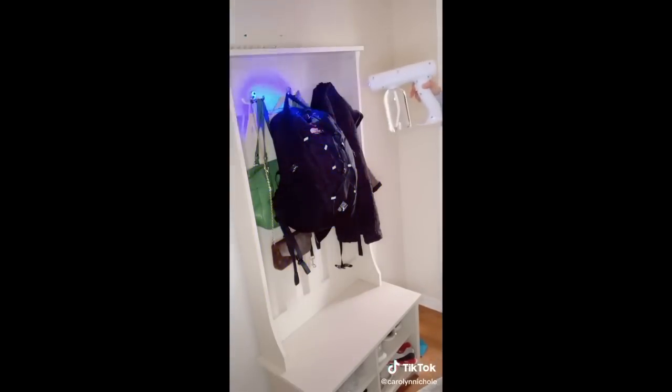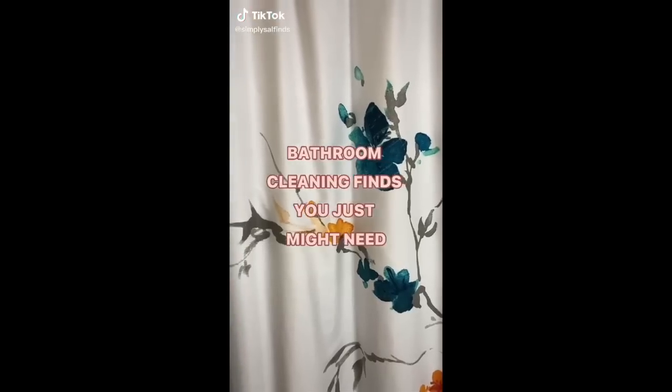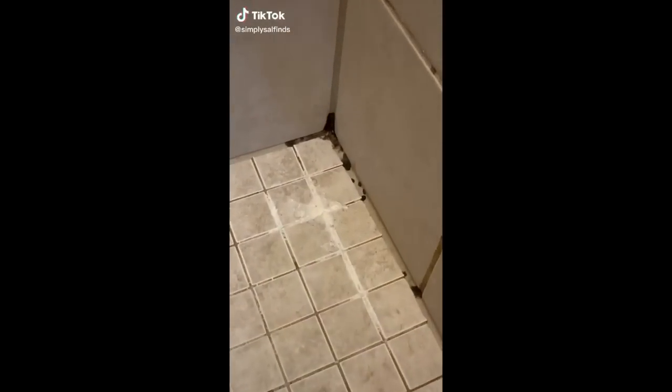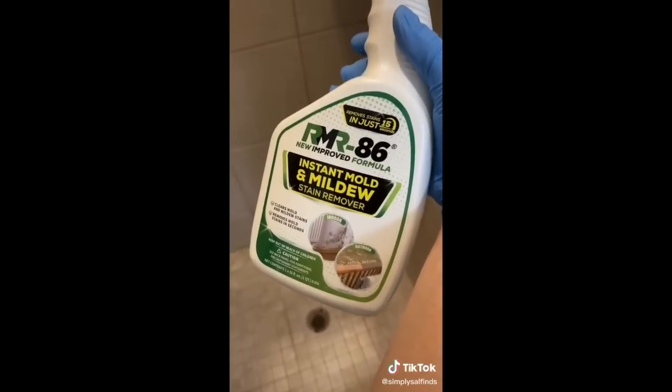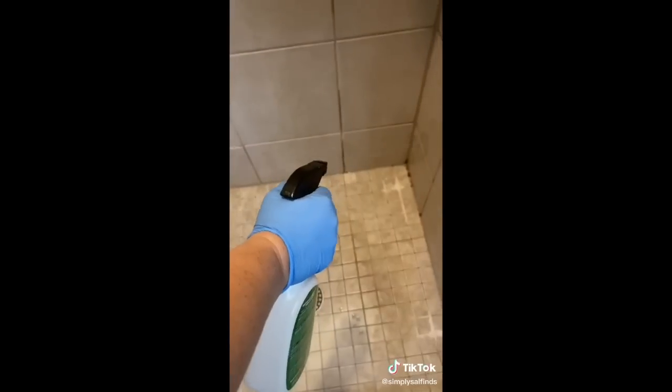Bathroom cleaning finds you just might need: if you've got mold in your shower, sinks, or tub, watch what I'm about to show you. I found this product that instantly removes mold and mildew — it's a real game changer. Just spray it on and within 15 seconds the mold comes right off, and no scrubbing needed.